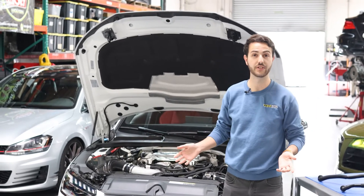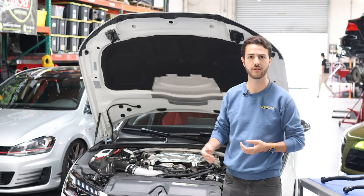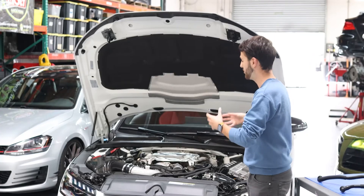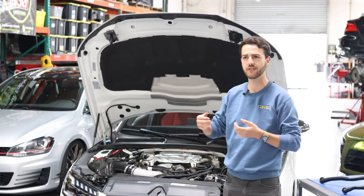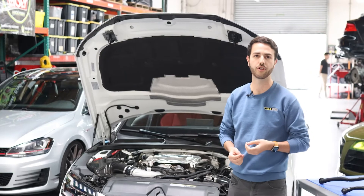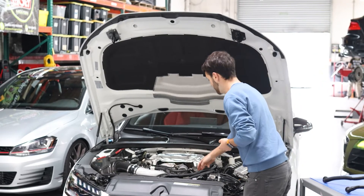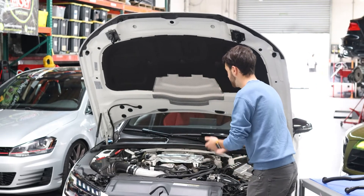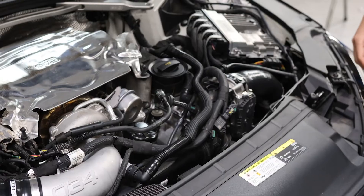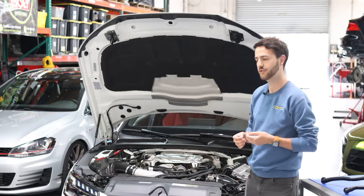First, we'll talk about the PCV system and what it means. PCV stands for Positive Crankcase Ventilation. The system aims to reduce and remove any amount of positive air pressure inside of the crankcase and ventilate that air through your charge pipe system. You'll see on the motor here there is a block on the cylinder head that allows air to come out of the block and enter into the inlet and intake system, venting any positive pressure.